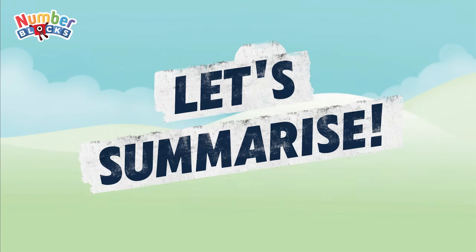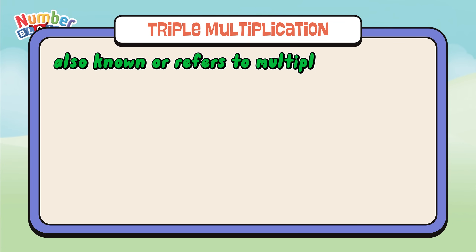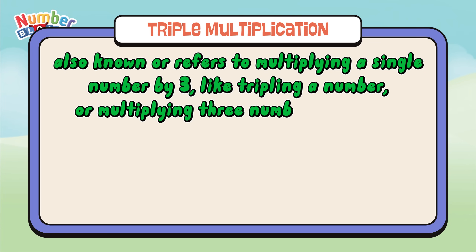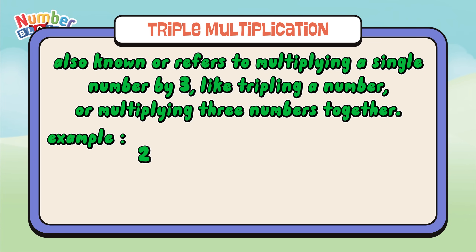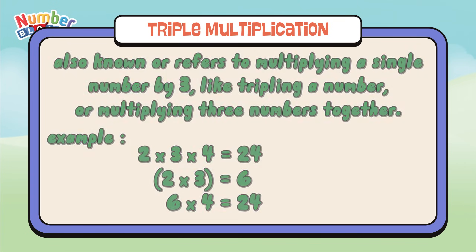Let's summarize. Triple multiplication also refers to multiplying three numbers together. Example: 2 times 3 times 4 equals 24. First step: multiply the first two numbers — 2 times 3 equals 6. In step two, multiply by the third number — 6 times 4 equals 24. Let's answer some questions.